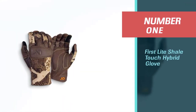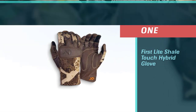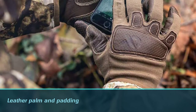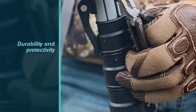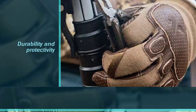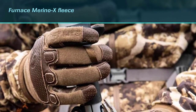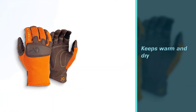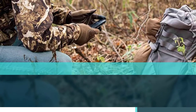Number one, most popular: First Light Shale Touch Hybrid Glove. Not only are these my go-to gloves in the field, but they're also my go-to everyday glove — from long rides on my horse to running errands. The Shale's $70 leather palm and padding lend to durability and productivity. The Furnace Merino X fleece keeps my hands regulated. They can be a little light on warmth until I start being active, but once my hands adjust they go unnoticed — they stay warm and dry and they're wonderfully tactile.